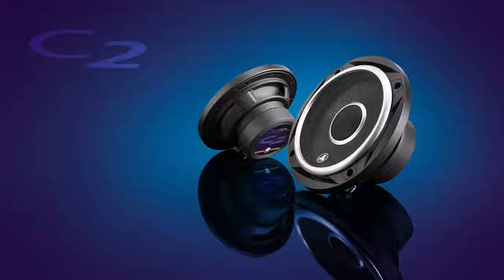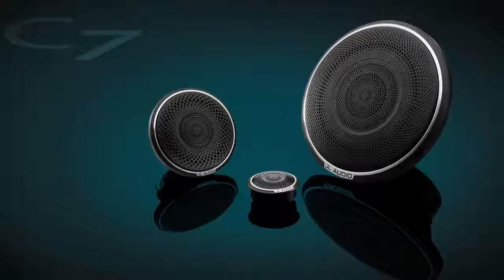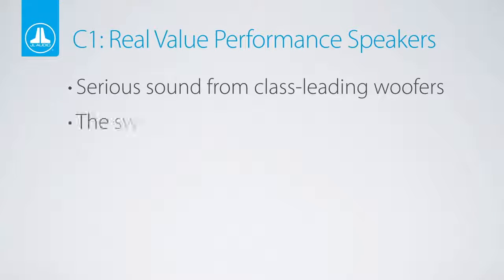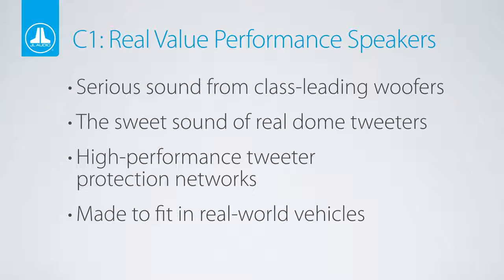C1 sits beside our C2, C3, C5 speakers, and our upcoming ultra-premium C7 component speakers for active systems. C1 woofer drivers benefit greatly from our expertise in building world-class subwoofer drivers. This knowledge is used to create speakers that can play loudly while maintaining a smooth, dynamic, low distortion sound.